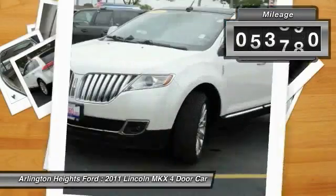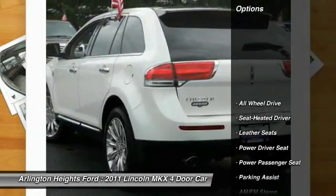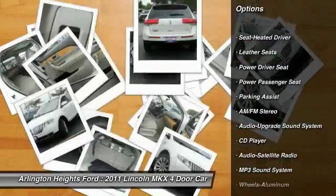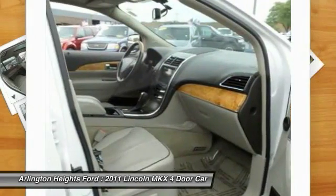This vehicle has less than 65,000 miles. Here are some of this vehicle's great options: anti-lock braking system, power passenger seat, all-wheel drive, traction control, Bluetooth wireless data link for hands-free phone.